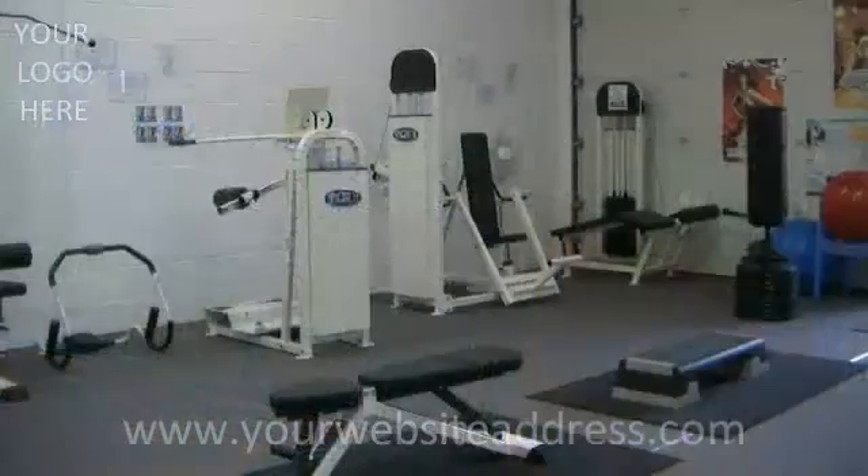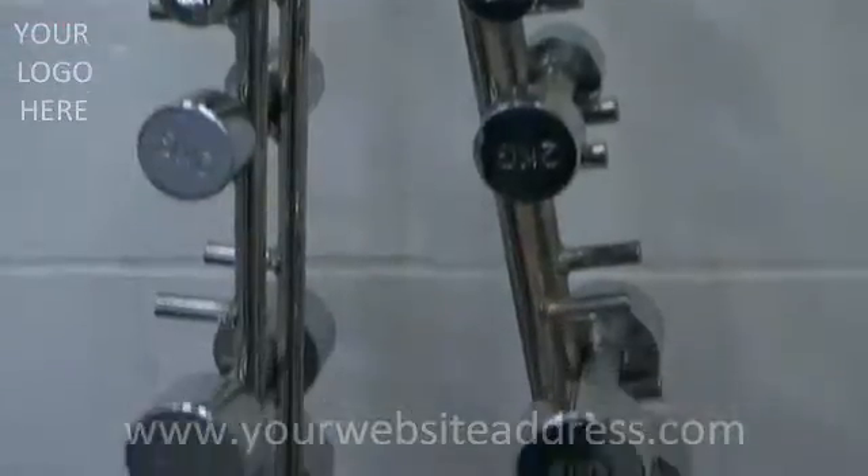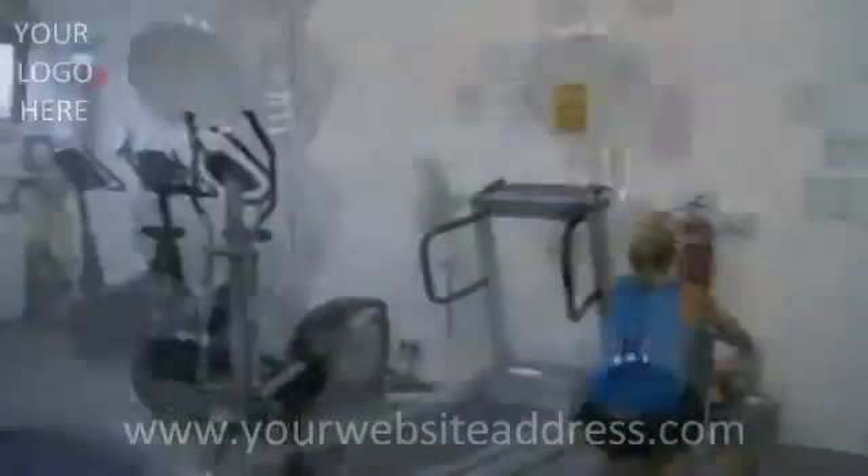The spacious gymnasium is a very popular feature of this fantastic business complex. It is very well equipped and a great way to keep fit.